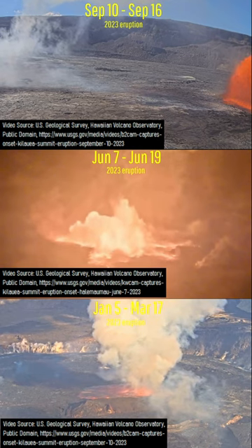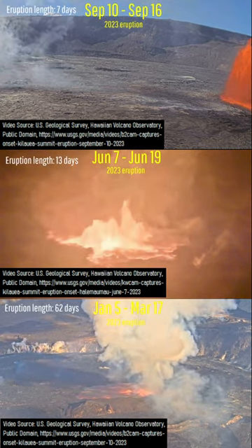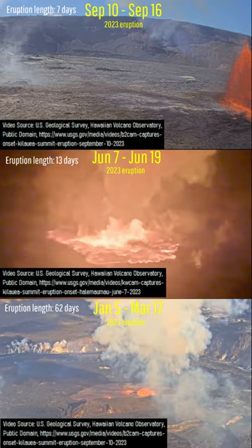Thus, longer eruptions tend to have a larger output at the start. This can be observed in the lower two examples, where lava visibly covered a larger area within 30 seconds than the eruption onset did on September 10th.